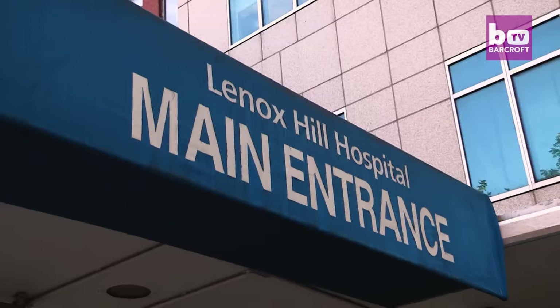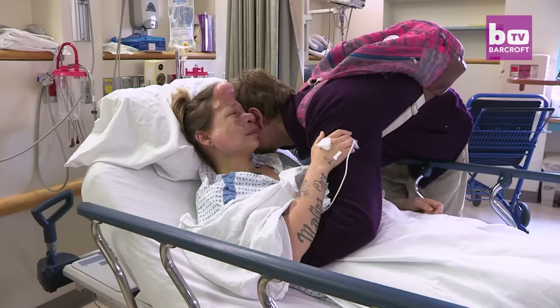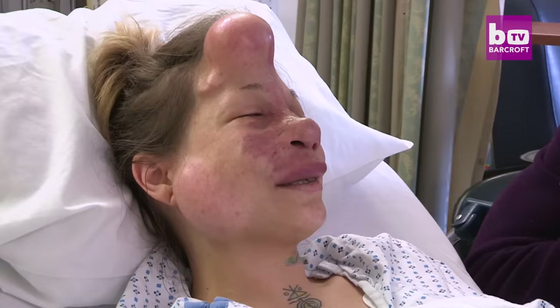Finally, the day of surgery has arrived and Jennifer and her family have traveled to New York. Two days earlier, Jennifer had her AVM embolised to prevent bleeding during the operation. She says: 'I just know that everything's going to be okay, but it's still scary because it's a big change.'